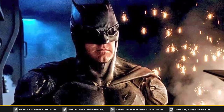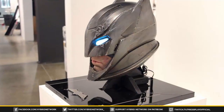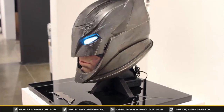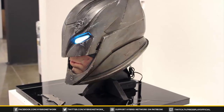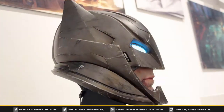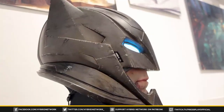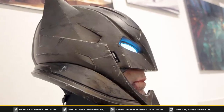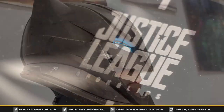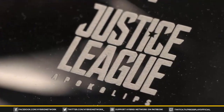This new leaked image gives us a good look at what appears to be the helmet for his new cybernetic suit, and it looks pretty cool. It looks visually different than the Batman v Superman armored suit — it has a shinier chrome look to it, battle scars, and it looks sleeker too. The helmet has rounded edges, the eyes light up a lot brighter blue, and on the base of the statue it actually says 'Justice League Apocalypse.'